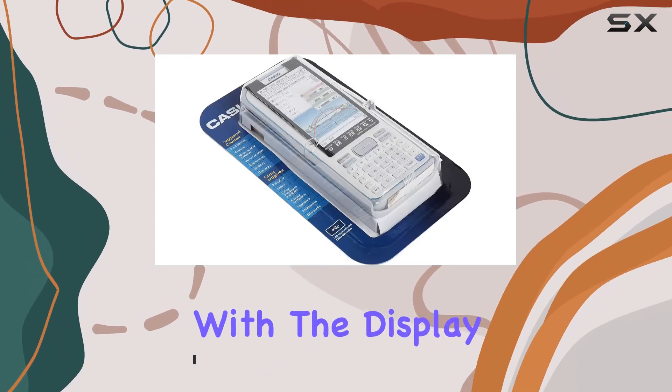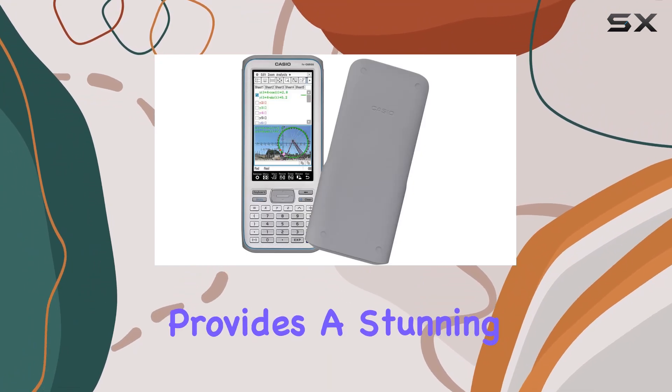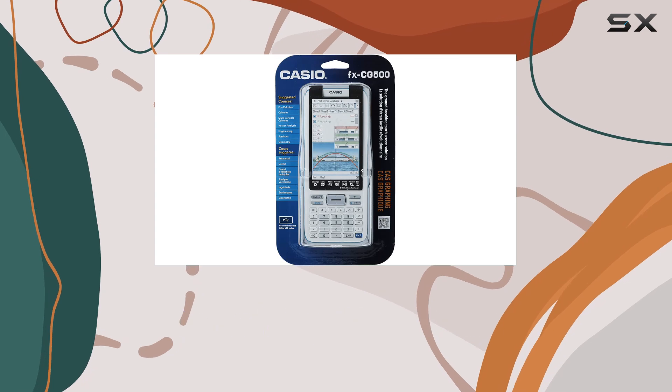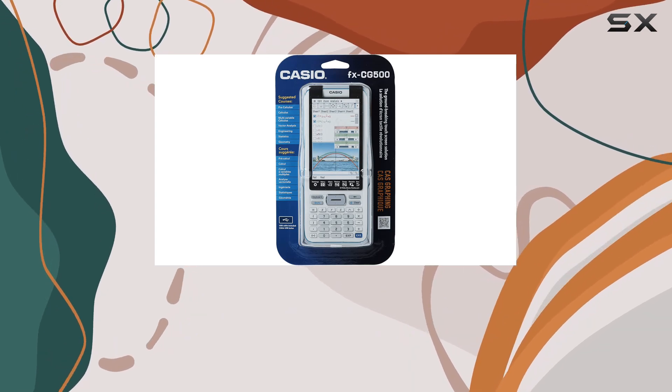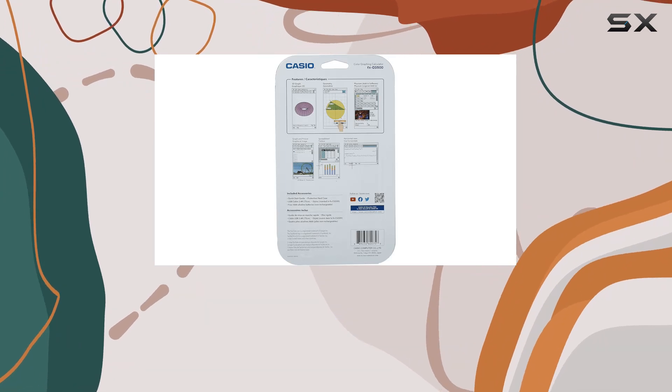Let's start with the display. The extra-large touchscreen LCD, with over 65,000 colors, provides a stunning visual experience. Whether you're graphing functions or solving equations, the clarity and resolution of the display ensure that every detail is crisp and easily legible.